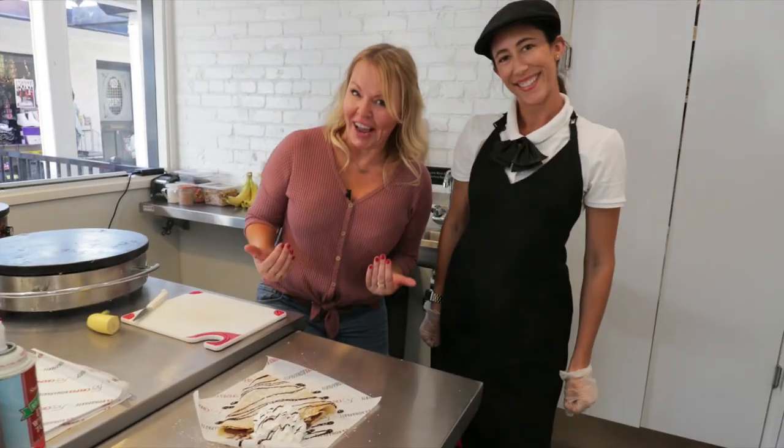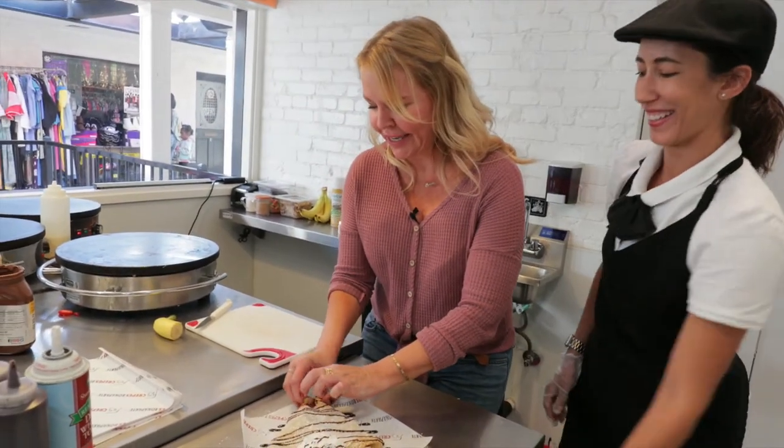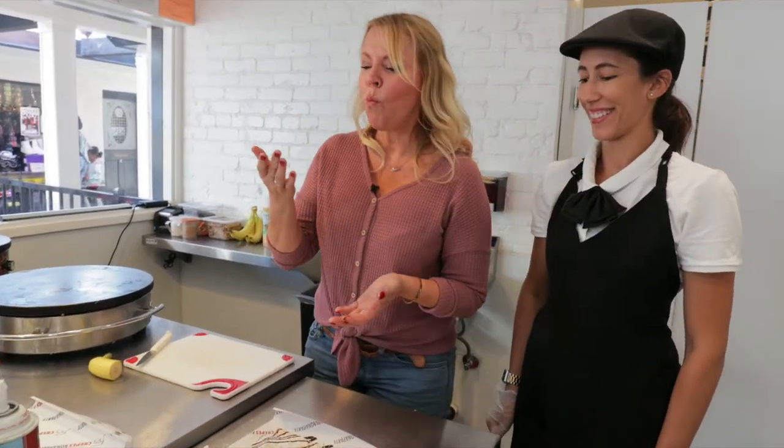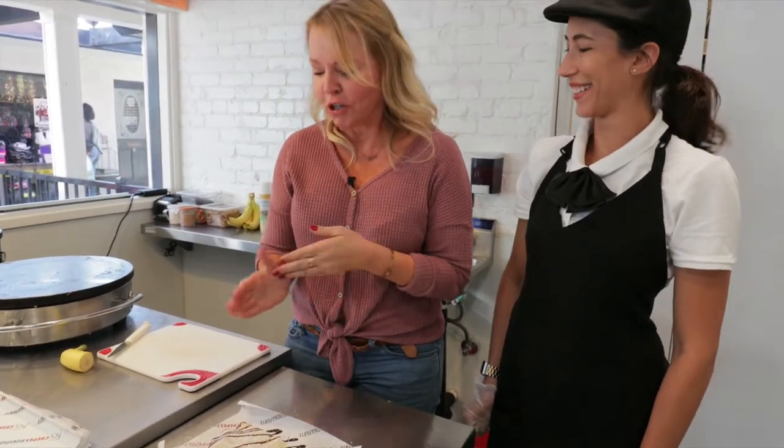Y'all know I'm going to have to try it, right? This is such a hard part of the job. I'm just going to take it off and dip it in the whipped cream. Mmm. Good? So good. It's so light. It's delicious.